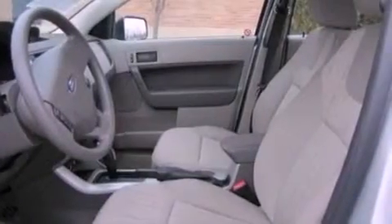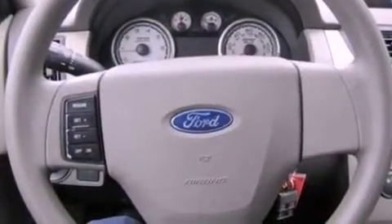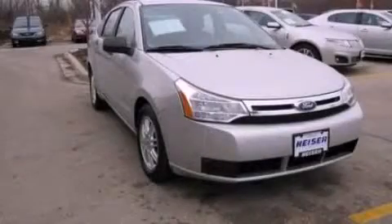With an EPA estimated rating of 35 miles per gallon on the highway, this automobile is clearly a fuel-efficient choice. This vehicle is sure to sell fast. Call and arrange your test drive today.